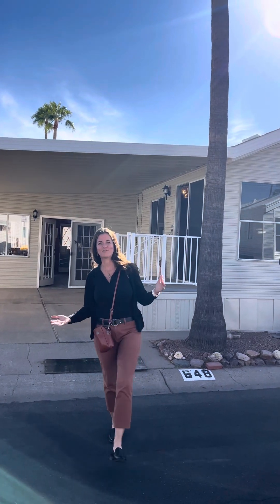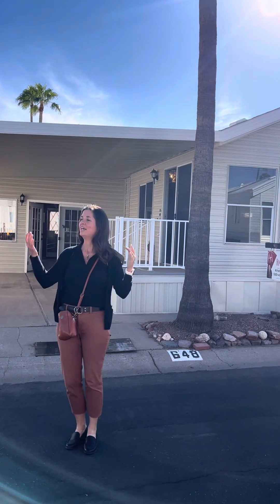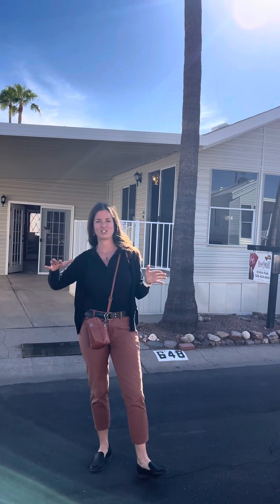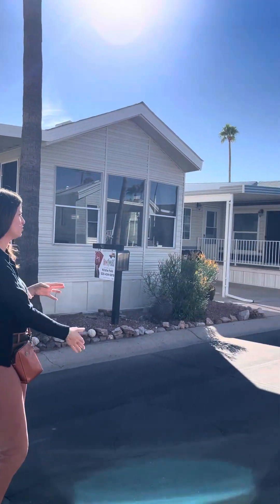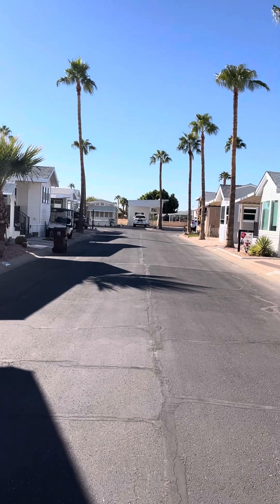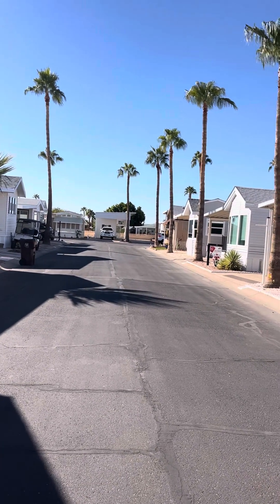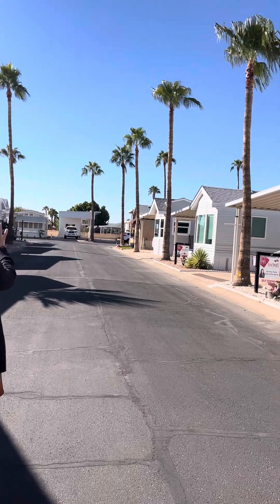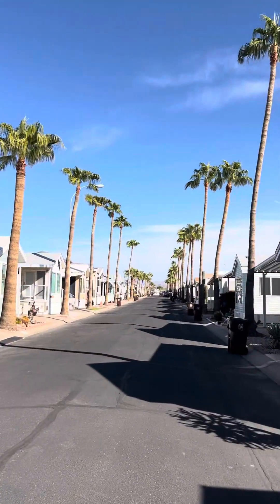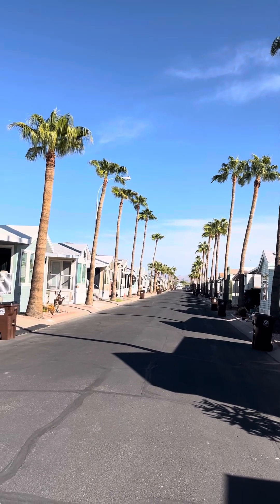Hi, Christy Fobb here at lot 648 Hawkside Drive in Apache Junction, here in the resort of Golden Vista. We're in the northwest section of Golden Vista. If you pan down to our west, we're just about four to five homes in from the west side of the community. And if you go down to the right, this is the far east side — you'll see those beautiful Superstition Mountains.